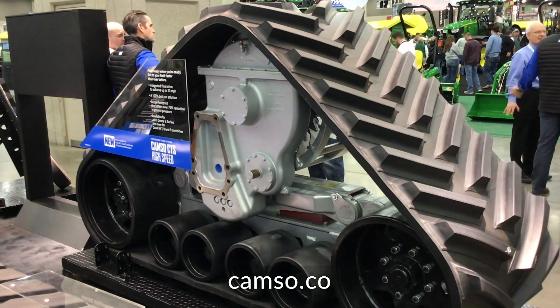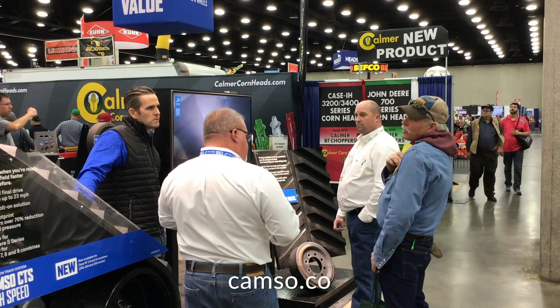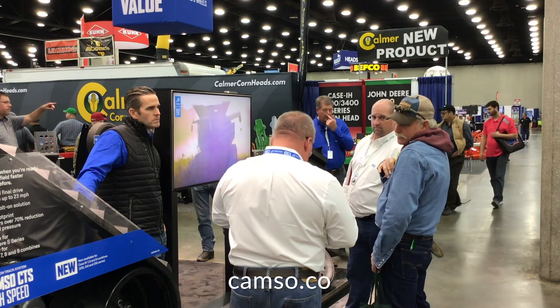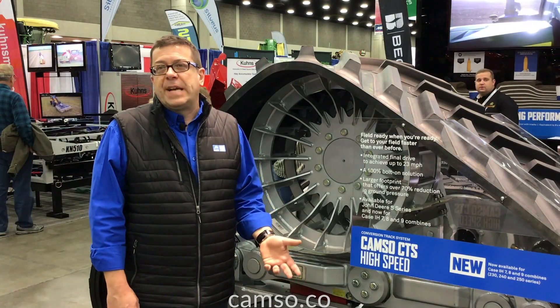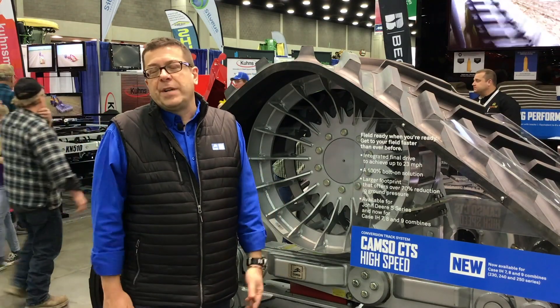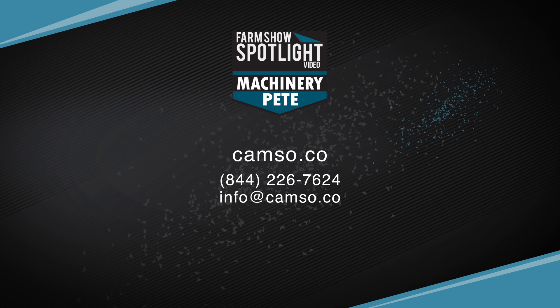If you want to know more about the CTS High Speed, go to our website at camso.co. There's a track system selector that will pick out the right system for you. You can also get in touch with our customer service desk — they'll help you out and put you in contact with people who can provide the system through our distribution network and your local dealers.